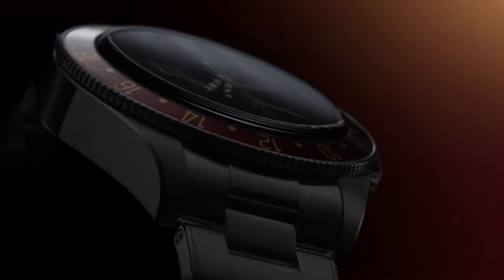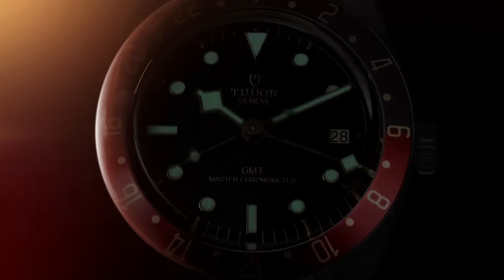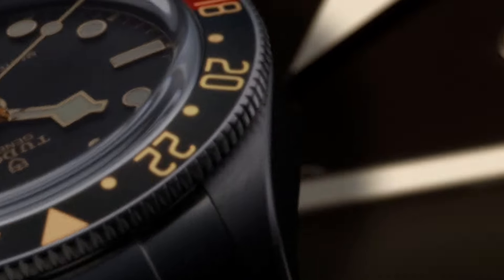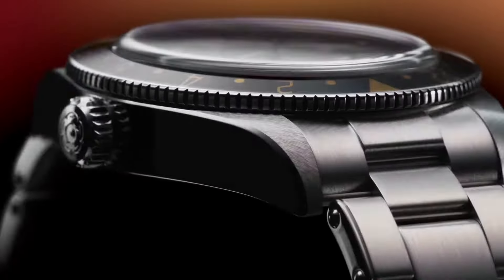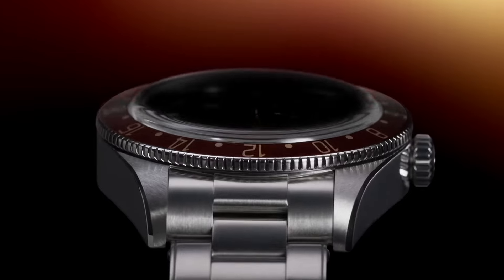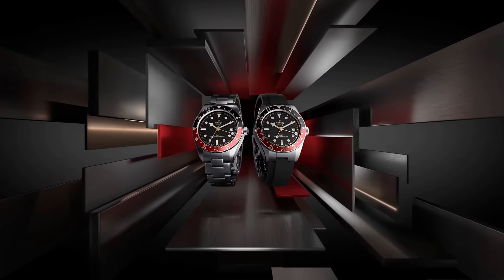With the Black Bay 58 and the GMT 58, 12.8 millimeters in thickness is incredible — 39 millimeters in diameter with a 20 millimeter lug width. It has a Coke bezel with gilt accents, giving it a very creamy, vintage-inspired feel that really evokes the Coke colorway of the past.